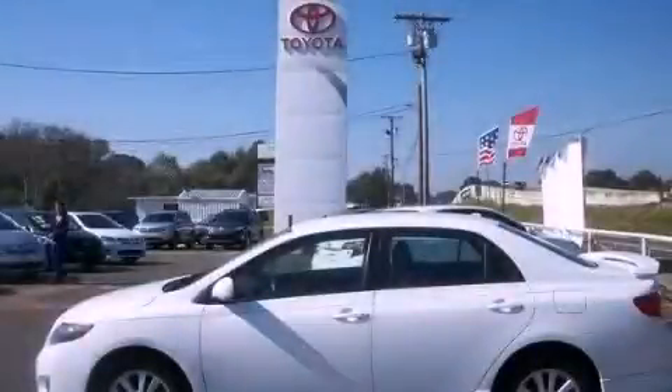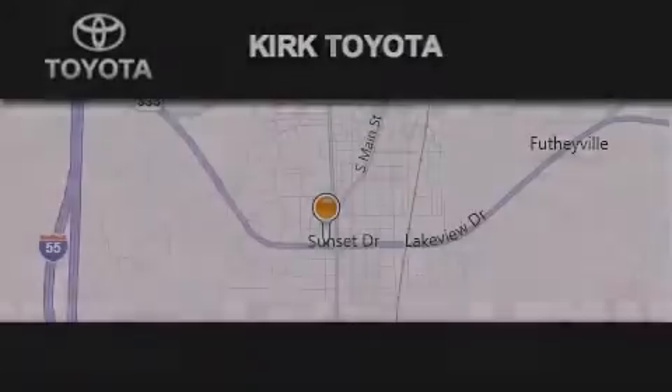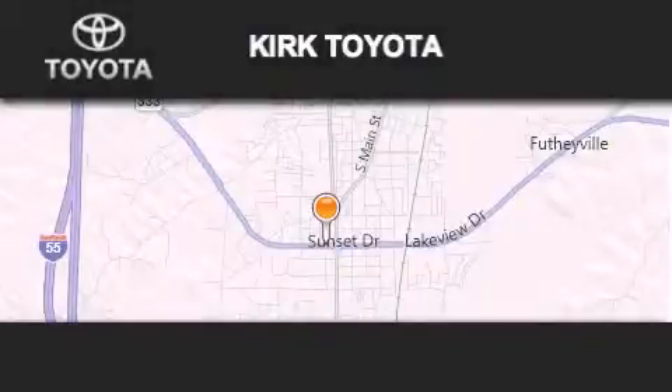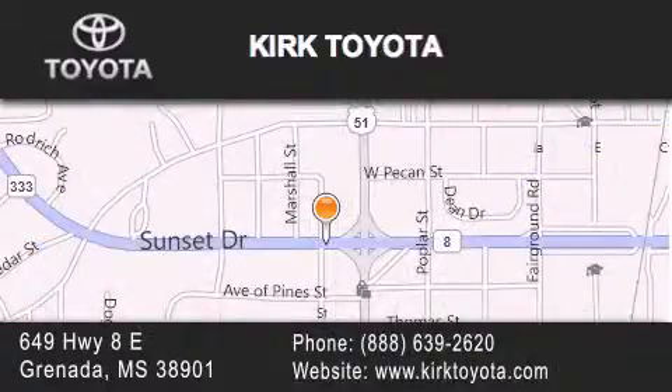Call now to find out how you can own this breathtaking automobile. Thank you for considering Kirk Toyota for your next vehicle purchase. If you have any questions, please visit our website, give us a call, or stop by our dealership.